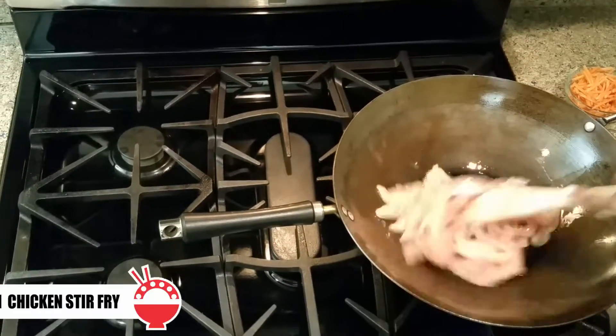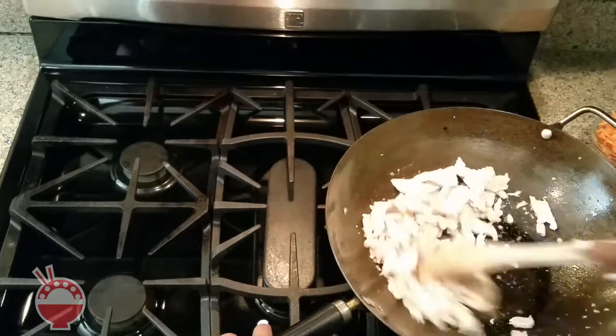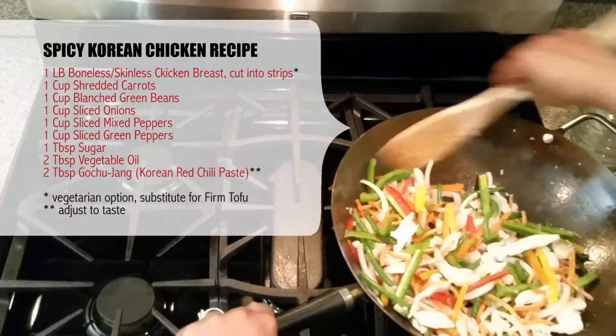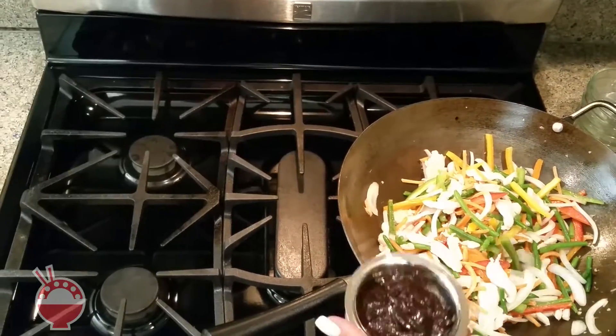My first dish is a spicy Korean chicken stir-fry. Get your wok heated to 350 degrees with 2 tablespoons of vegetable oil. This is going to go fast, so make sure you're paying attention. You hear that sizzle? That's my favorite sound coming out of a wok.